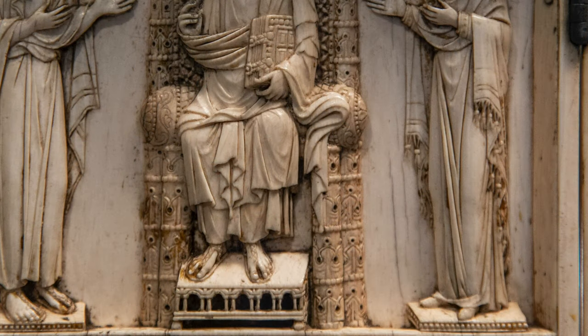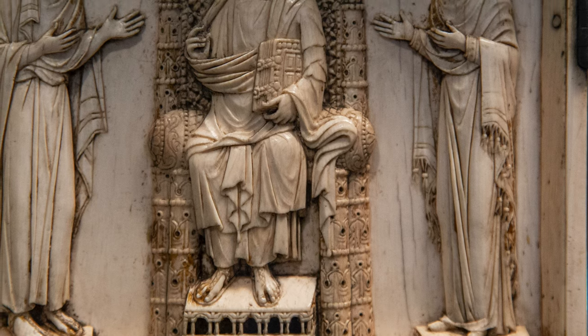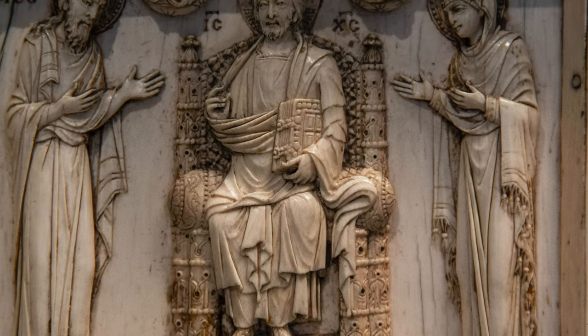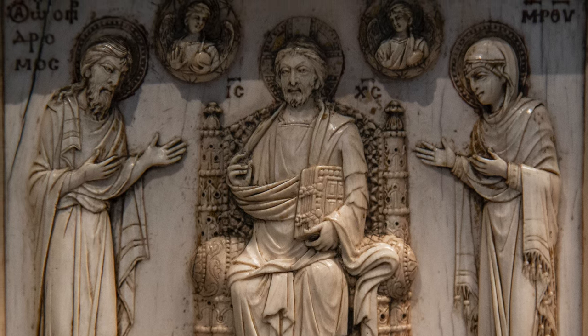I'm struck by just how fine the carving is. Look, for instance, on the right side of Mary's gown — you can see the fringe is clearly and carefully rendered, as well as the fold of the drapery. And also in the back of the throne behind Christ. Extraordinary craftsmanship.